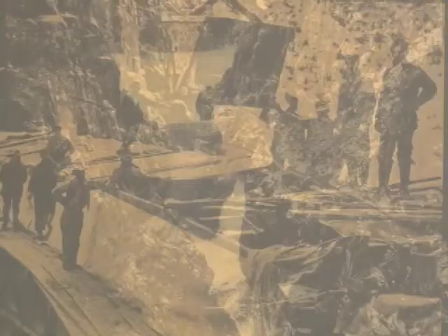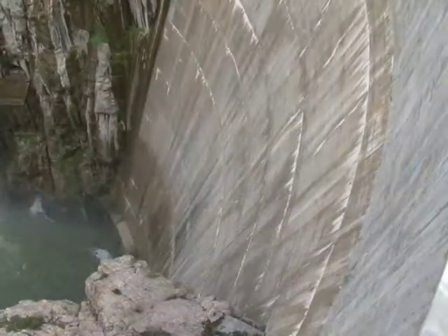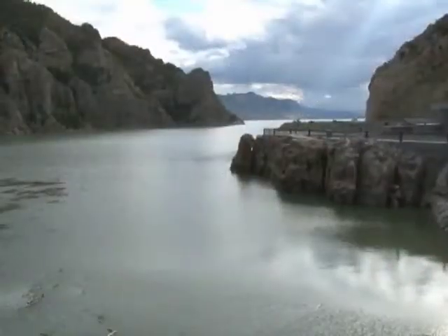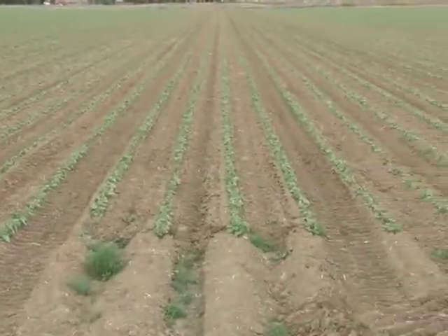In 1910, the nation's first federal water development project, called the Shoshone Project, culminated with the completion of Buffalo Bill Reservoir and Dam. Projects like these have turned parts of this semi-arid landscape into viable farming operations.